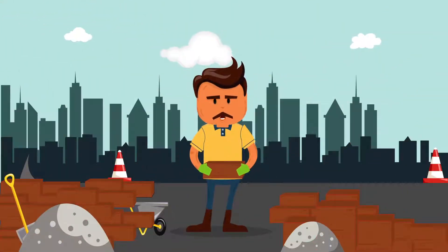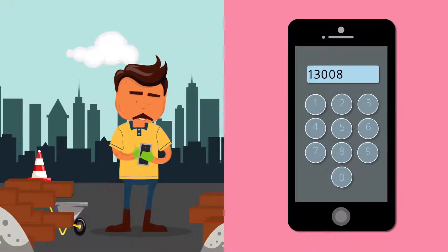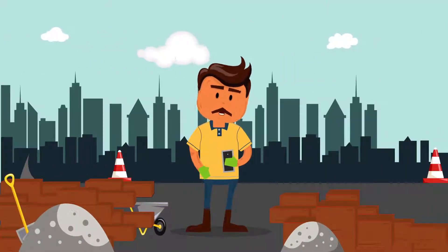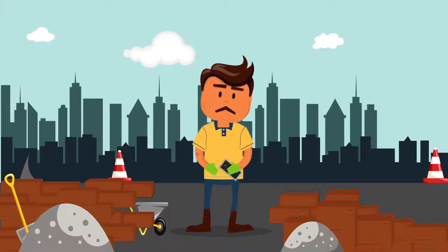I used to struggle for days going to brickyards trying to match bricks for my jobs, but now I just call MD Brick on 1300 884 363. MD Brick have a free brick matching service. I just send them a photo of the bricks I'm trying to match, and they call me back with the name of the brick or the closest option.